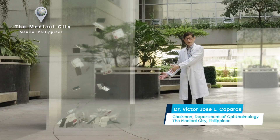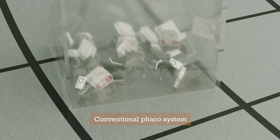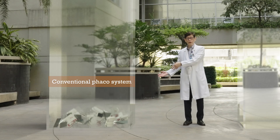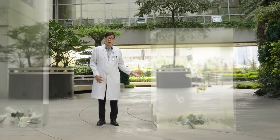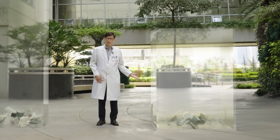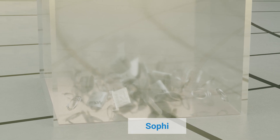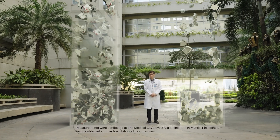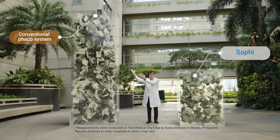This is the amount of trash generated from 10 cataract cases using the conventional single-use cassette system of the conventional FACO machine. This is the amount of trash generated from 10 cataract cases using the day-packed cassette system of SOFI. Not much difference, no? But what if we extrapolated by 1,000? The difference is more striking now.